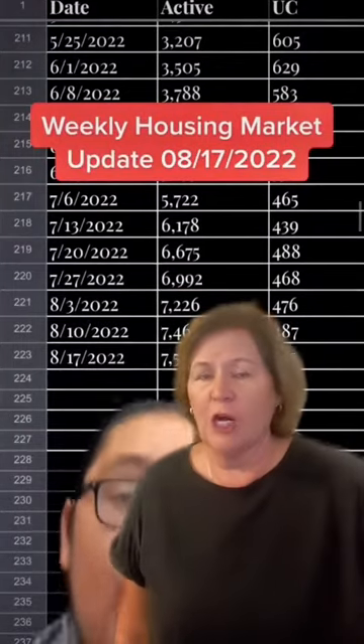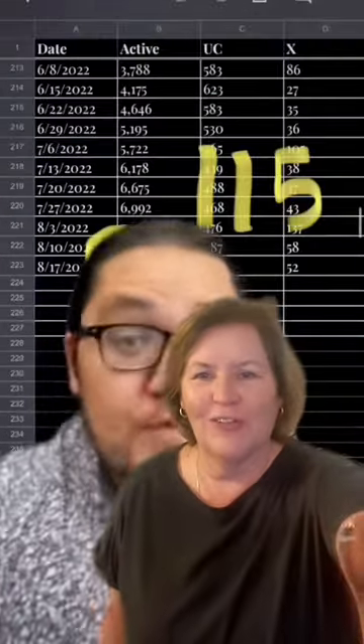The weekly housing report has become a specialty of ours on our TikTok channel. It always gets us a ton of views and comments, and has led to buyer and seller clients for us.